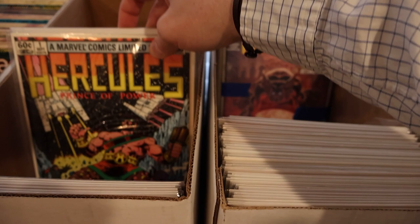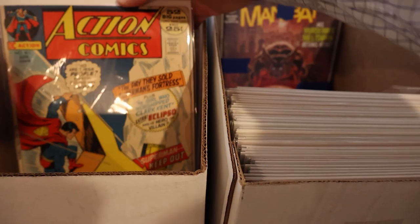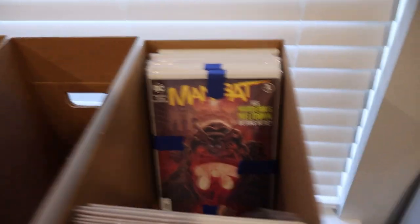This box here has some more modern stuff — actually no, there's a couple Hercules ones in the limited series, another Hercules one, Prince of Power — a lot of Hercules. There's some older stuff that didn't really fit a theme: there's an Action Comics 25-cent little bronze age goodness, old Aquaman 35-cent bronze age. Not too shabby.